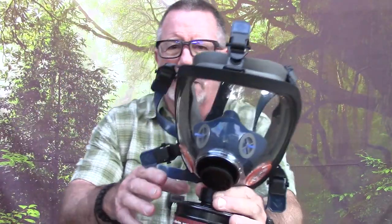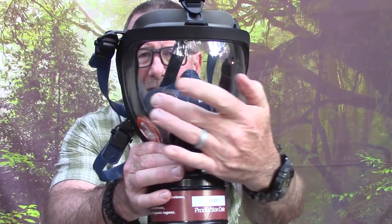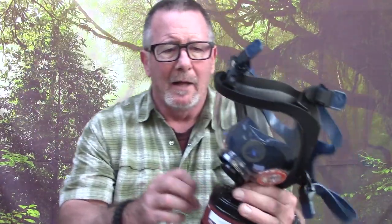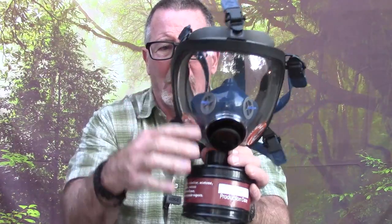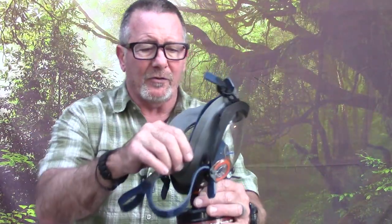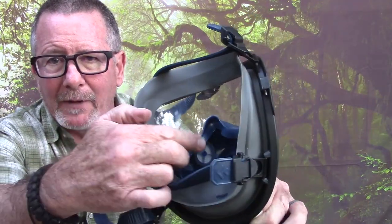I've taken my glasses off for the demo. First, this mask has a convex face shield which gives you a 200-degree field of view. Unlike a flat face shield where you have to turn your head and swivel your neck, you can swivel your eyeballs the way God intended. Second, it features a polycarbonate face shield which is impact resistant, meeting CE and EN 136 requirements. It's also both scratch resistant and fog resistant in both hot and cold temperatures.